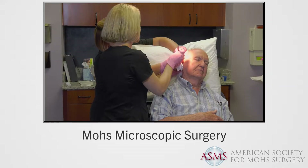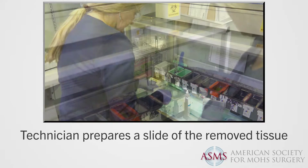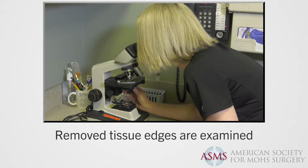To begin with, the doctor removes the obvious cancerous tissue. Within a short period of time, a technician prepares a slide for the physician to view the edges of the removed tissue, and your doctor then examines that tissue sample to see if any cancerous tissue remains.